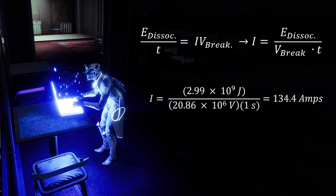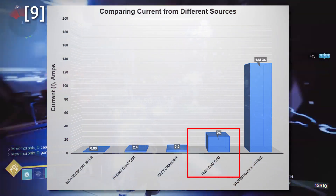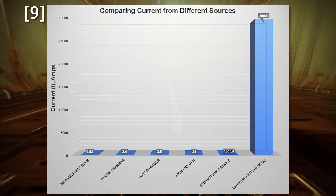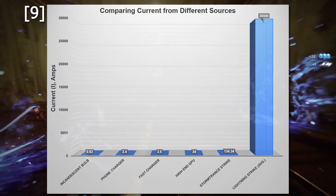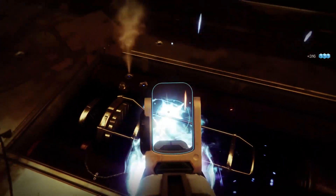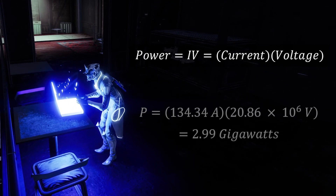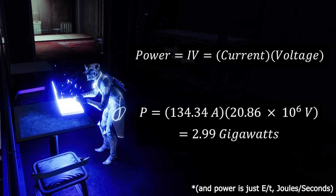So now we can solve for current, which is 134.34 amps. That's pretty high — not super high, but for example an average incandescent bulb pulls less than one amp, and the 2080 Ti I'm using to record all of this uses less than 30 amps. However, it's still a lot less than a lightning strike, which can be as high as 30 kiloamps. But lightning only lasts about 60 to 70 microseconds, compared to the storm trance's 0.5 seconds per pulse. We can plug this current back into the power equation to find the power of the storm trance strike, and we get 2.99 gigawatts — the same number as the energy, just different units, because it takes exactly one second for the strike to propagate.